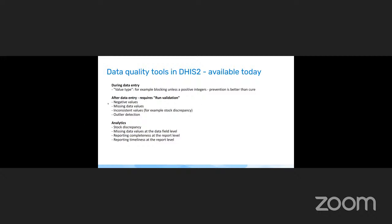There are several tools after data entry. The validation rules tool can pick up negative values, missing values or blank data fields, and inconsistent values. You can do sophisticated calculations to check whether the stock balance — with opening stock, receipts, and issues — all adds up. You can do outlier detection for distributed quantities, detecting likely typing errors such as entering 10,000 instead of 100. Finally, with analytics you can calculate stock discrepancies, count missing data values on the dashboard, and reporting completeness and timeliness are integrated as native functionality in the DHIS-2 core.